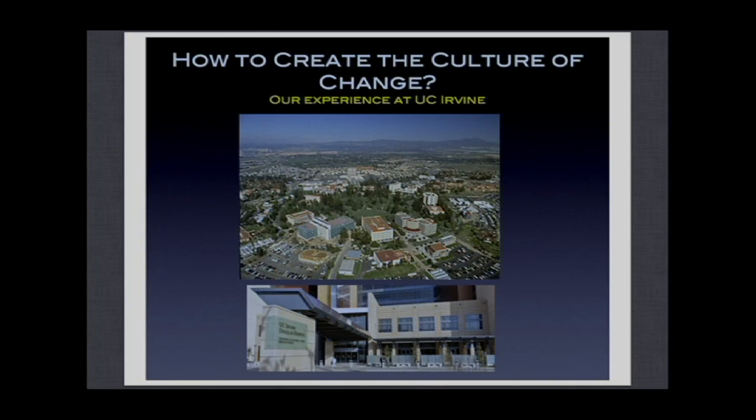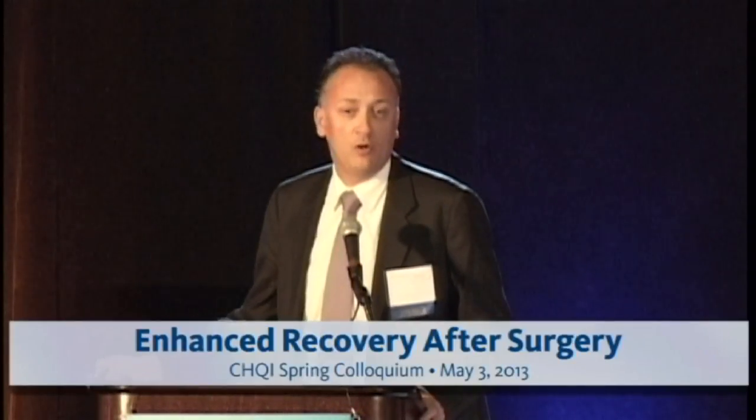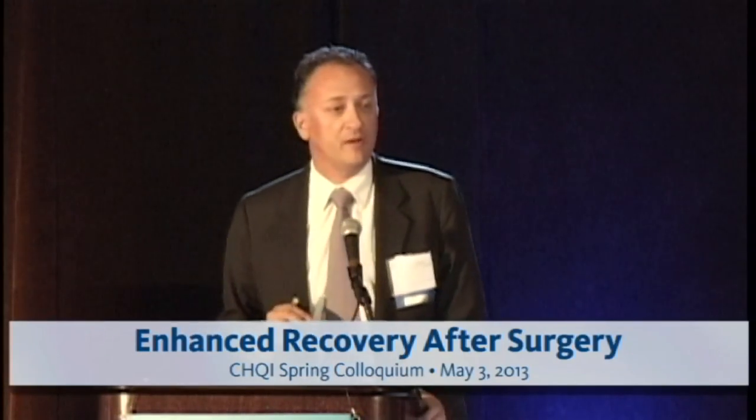So what did we do at UC Irvine to try to change practice related to fluid management and hemodynamic optimization in this population? The approach we wanted to apply is patient-centered, with the goal of improving patient satisfaction, efficiency, innovation, and teamwork among all healthcare providers in the perioperative period. We started by building a team of clinical practitioners to identify high-risk surgery patients and place them in a clinical pathway.